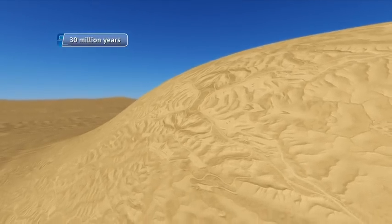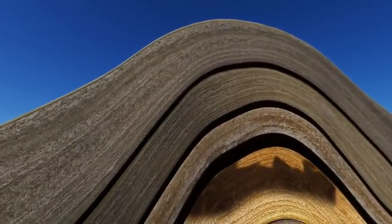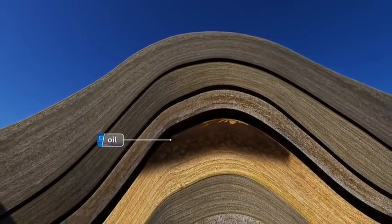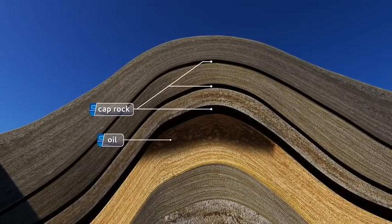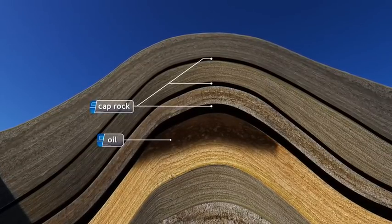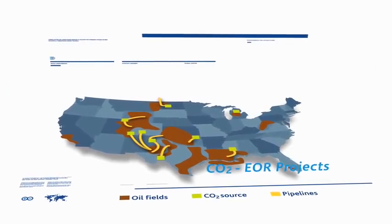Millions of years ago, oil began migrating to the Elk Hills Reservoir, where the tiny pore spaces within the dome-like structure of the sandstone formation have retained the oil in place. The oil and gases have been contained underground by a thick impermeable layer of shale, or caprock, hundreds of feet thick, that forms a barrier naturally preventing fluids and gases from rising to the surface.